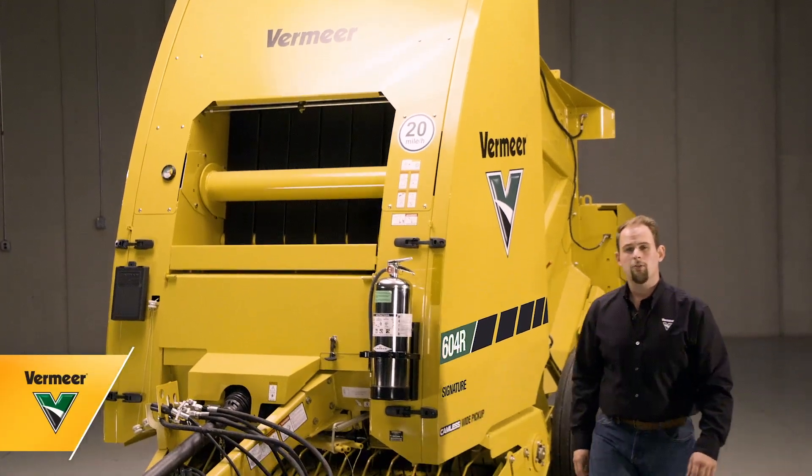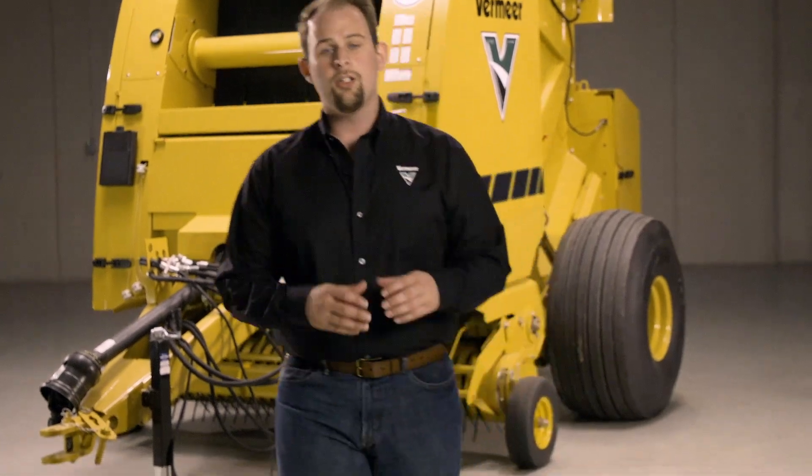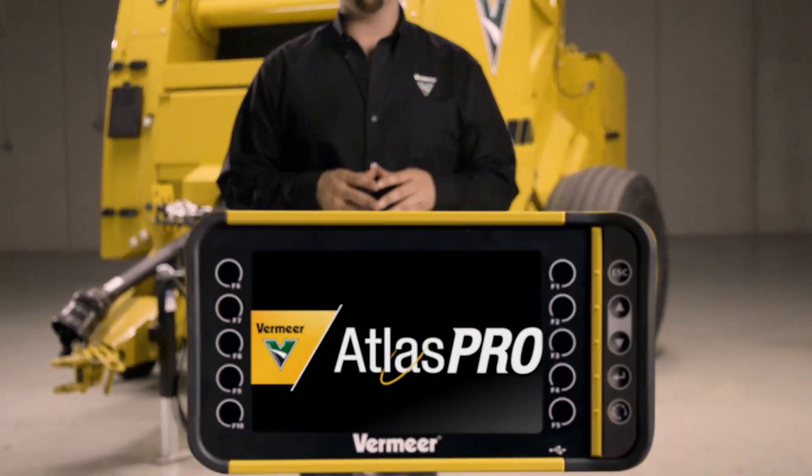Baling hay with the Vermeer 604R signature baler offers convenience and simplicity using the Atlas Pro control system. It helps give you control of your baler's productivity, allowing you to take charge right from the cab.